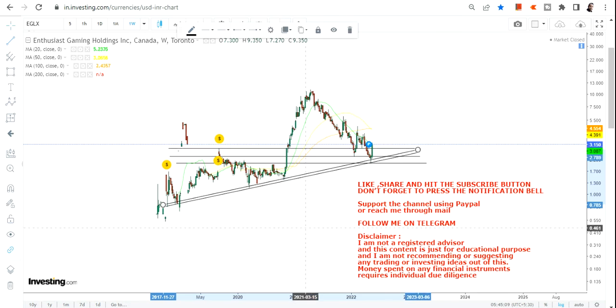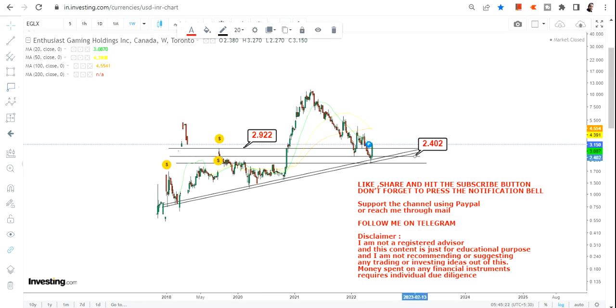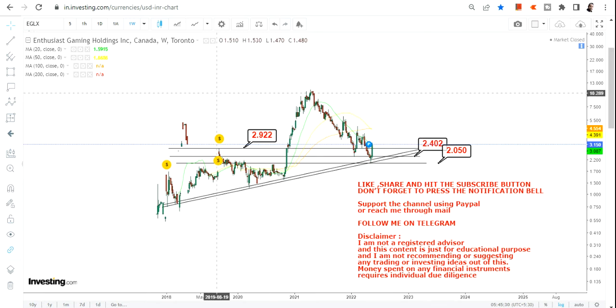What do we have here? Right now we need to just focus on $2.92 — your immediate support — and then $2.40, which is your next support, and your stop loss at $2. Do not go below $2 on the downside. This is the first and utmost priority you have. The stock has crossed $2.92, which is very important because $2.92 was your support in the year 2019.